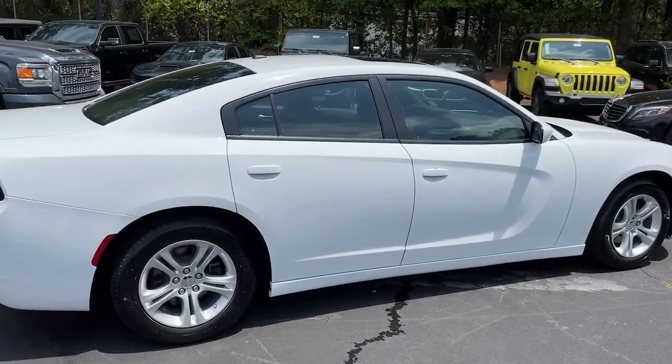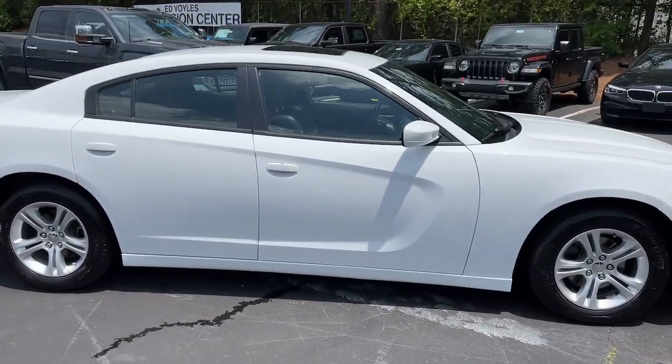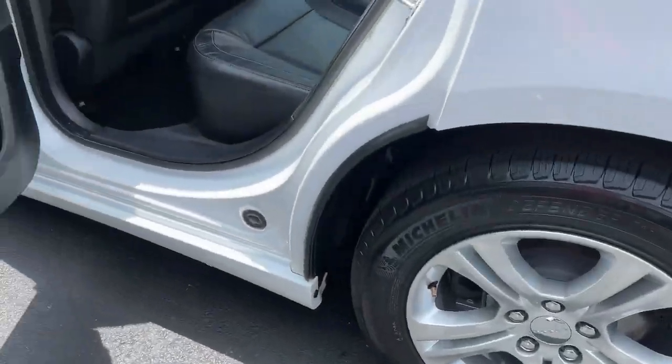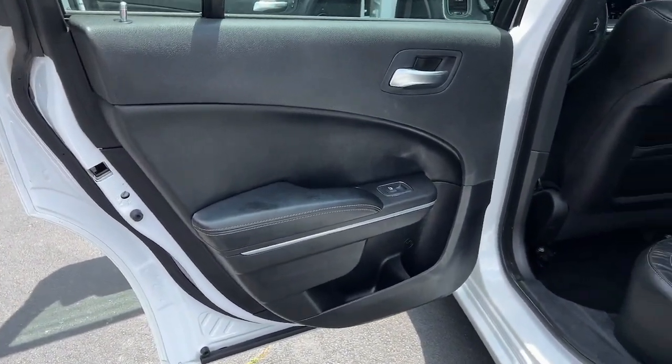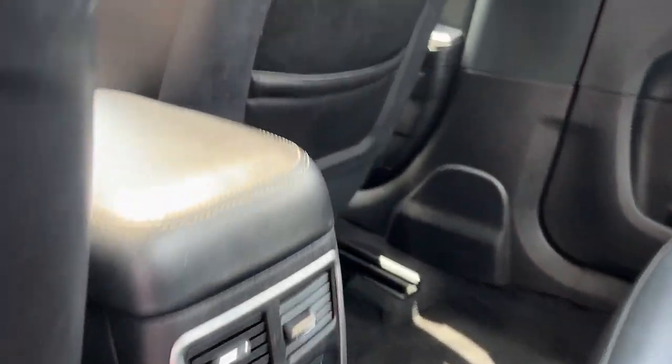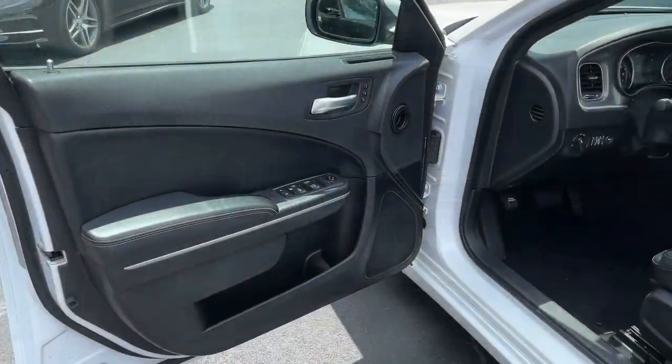These are just some of the great options this vehicle comes with: keyless entry, sunroof/moonroof, V6 cylinder engine, satellite radio, backup camera, remote engine start, keyless start, aluminum wheels, multi-zone AC, and power driver's seat.